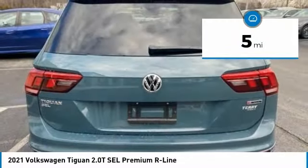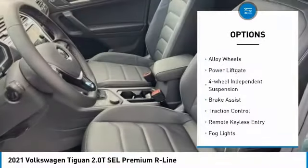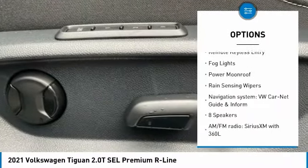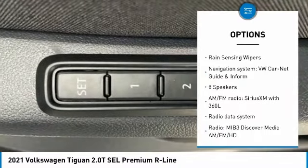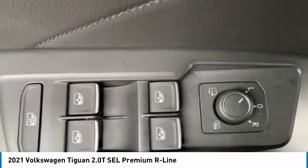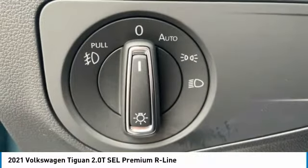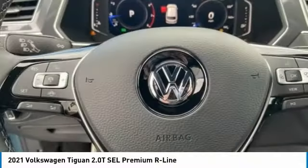Here are some of this vehicle's great options: electronic stability control, alloy wheels, power liftgate, four-wheel independent suspension, brake assist, traction control, remote keyless entry, fog lights, power moonroof, rain-sensing wipers. A vehicle like this doesn't come along every day.